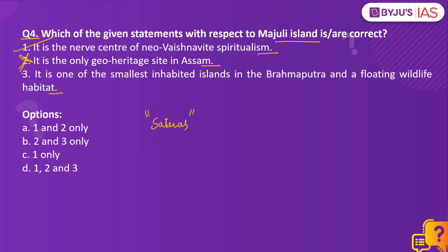Statement 3 is also incorrect because Majuli is one of the largest river islands in the world, not the smallest. Regarding the floating wildlife habitat, there is only one in India — the task for you is to type your answer in the comments section below. So the right answer to this question is option C: statement 1 only.